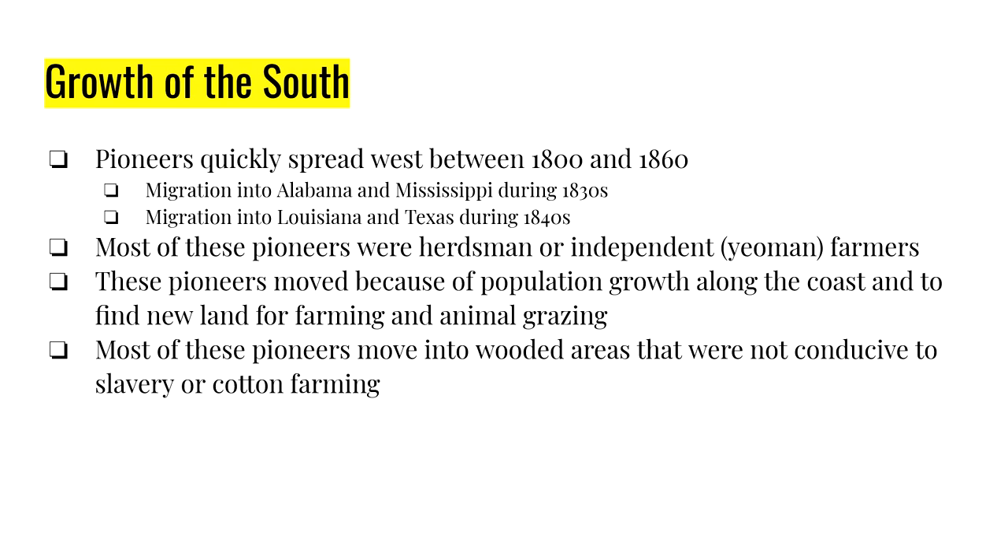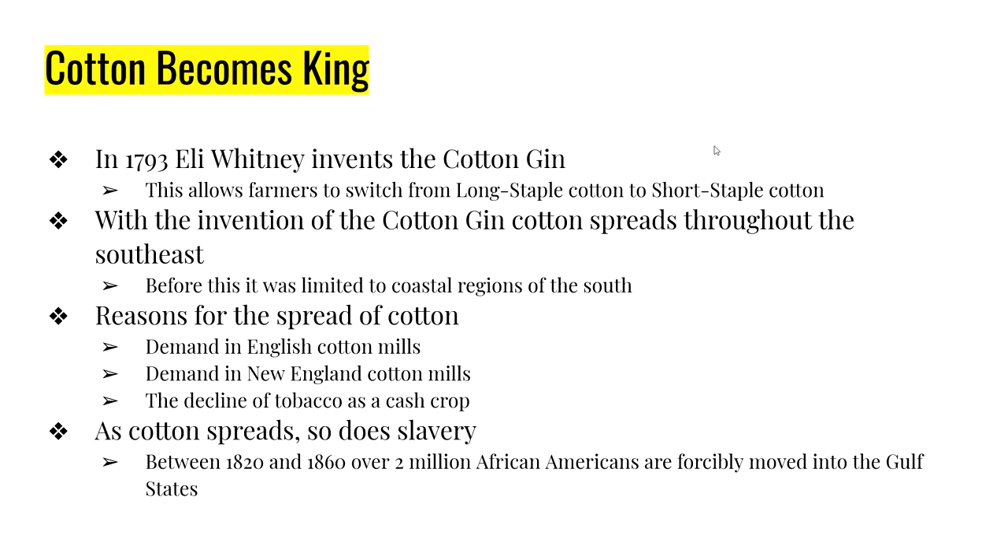These early pioneers are generally herdsmen and yeoman farmers — independent farmers — who are forced to move because population growth in the eastern states has cut down grazing land and farmland. Their goal is to move to a place that looks similar to where they came from. Most of these early pioneers settle in areas that are very wooded and very hilly, where there's not much opportunity for either slavery or cotton farming.